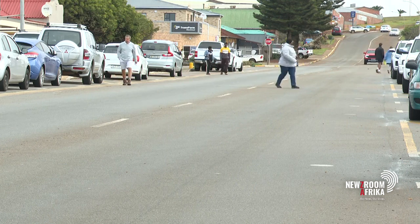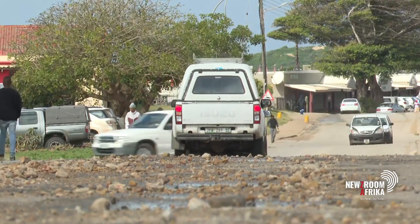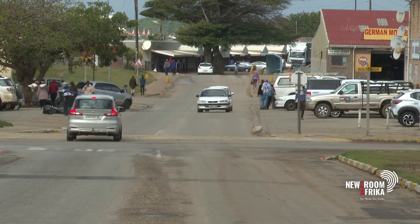With this plastic road showing significant resilience after five years, it offers a potential solution to South Africa's ongoing pothole crisis. Unlike traditional roads that require constant patching, plastic roads could bring an end to frequent repairs, paving the way for smoother, longer-lasting roads across the country. For Newsroom Africa on Channel 405, I'm Sipa Kema in Jefferies Bay.